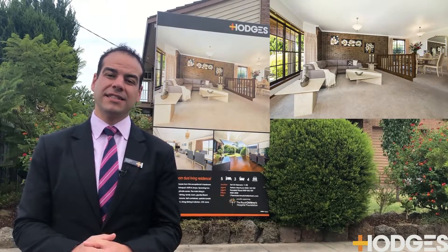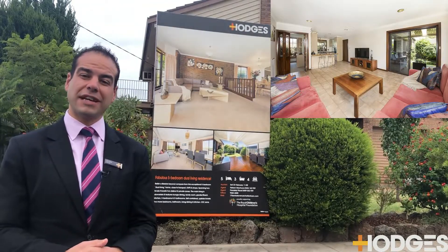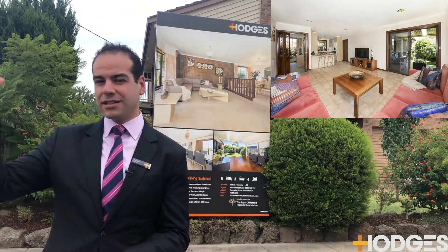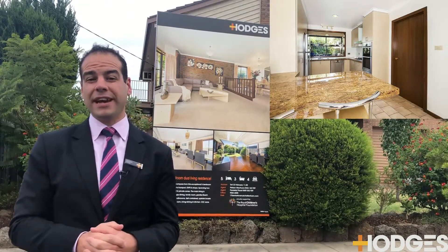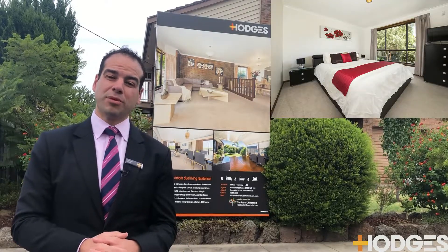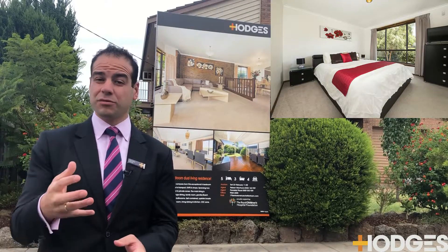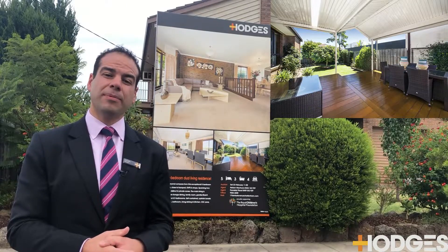It is going to auction this Saturday at 11 o'clock. So if you are looking for something in a good Cheltenham location — you're so close to BFO, close to the Bentley Greens, close to Costco's and Southland down the road — it's prime Cheltenham location. Nelson will be doing the auction, so definitely come down if you are looking for that particular home.